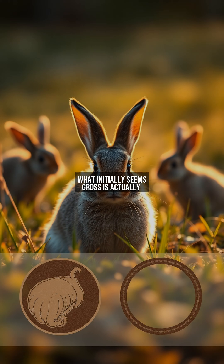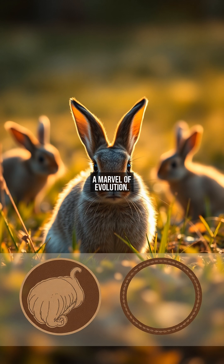What initially seems gross is actually a marvel of evolution. Secotrophy allows rabbits to thrive on a diet that would leave most animals malnourished. By re-ingesting secotropes, they turn low-quality plants into a complete nutritional source. This behavior underscores a broader lesson: nature's solutions often defy human expectations. Next time you see a rabbit eating its feces, remember — it's not a flaw. It's a masterpiece of biological engineering.